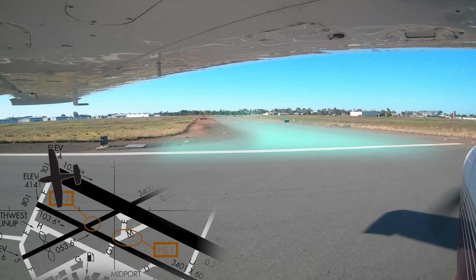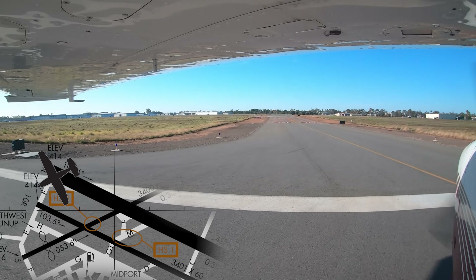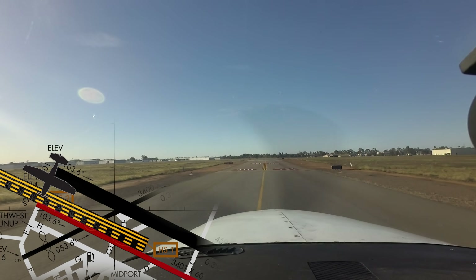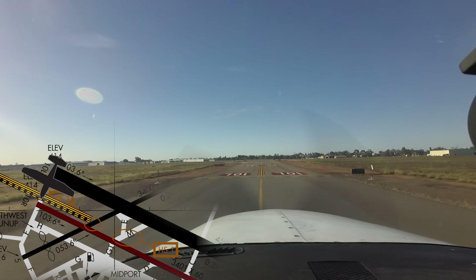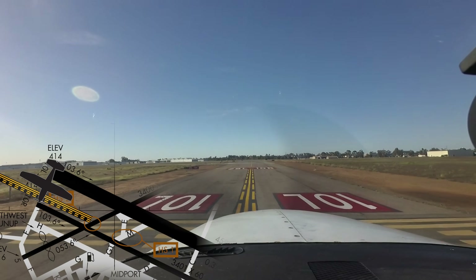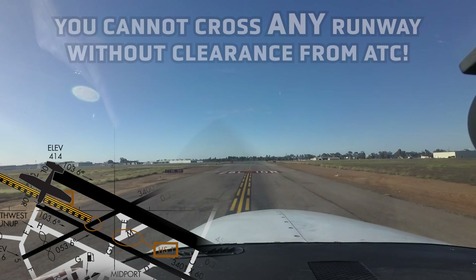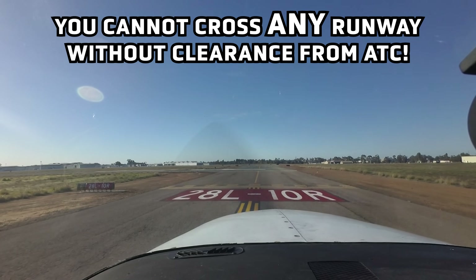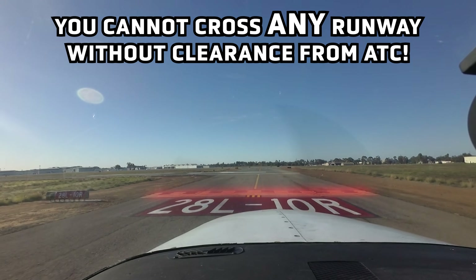While not a hotspot, Taxiway Foxtrot also presents a hazard to pilots because aircraft were clearing runway 2-8 right and crossing 1-0 right, 2-8 left without a clearance. Improved taxiway signage has had a large positive impact on this. However, the point still needs to be reinforced: you cannot cross any runway without proper clearance from ATC.